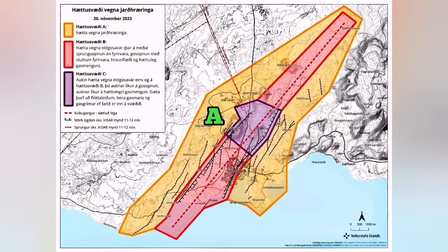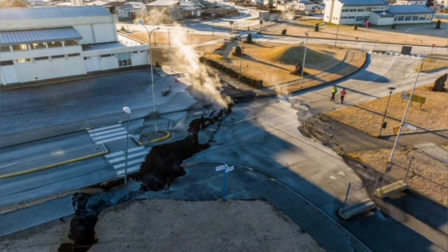It has three zones. Zone A, which has earthquake risk as the most prominent risk — as we saw on the Reykjanes Peninsula previously — with cracking and damage to structures and such things.